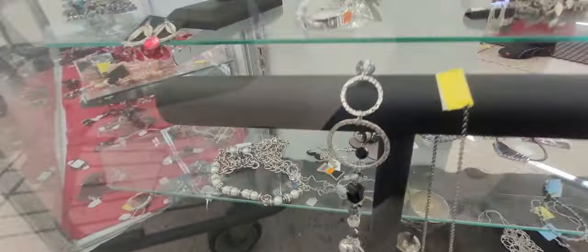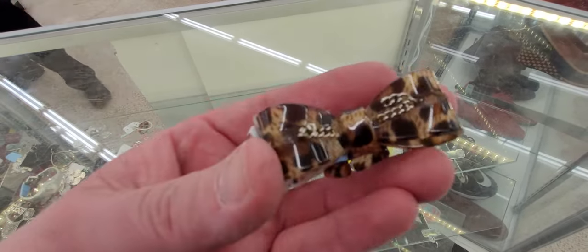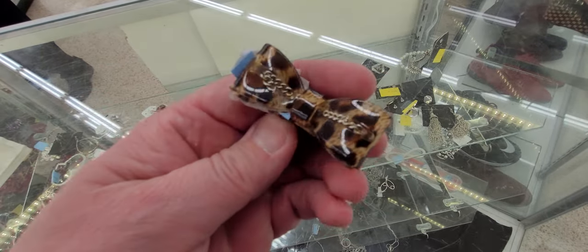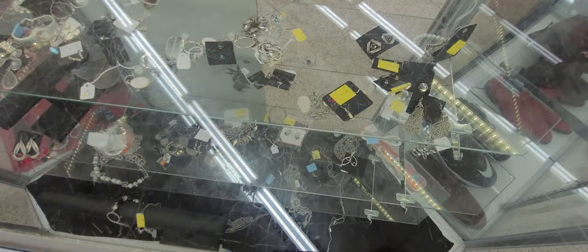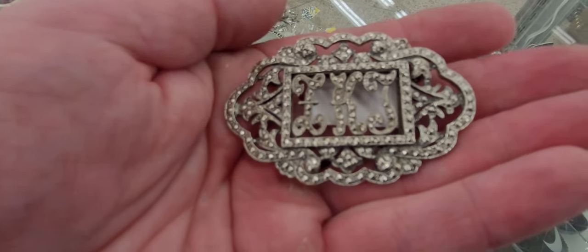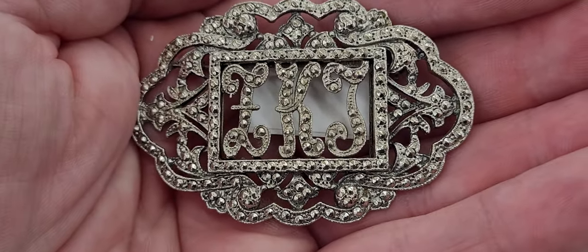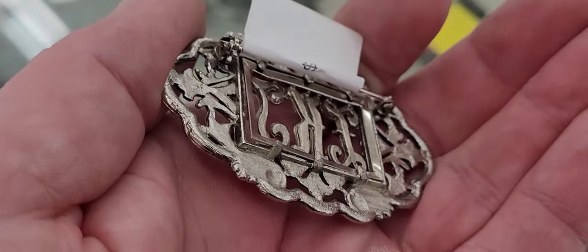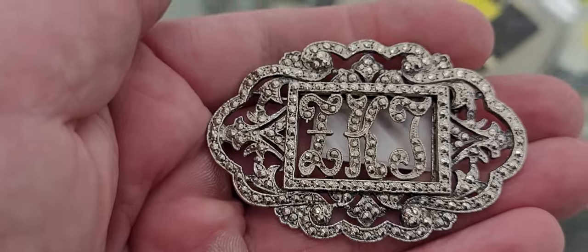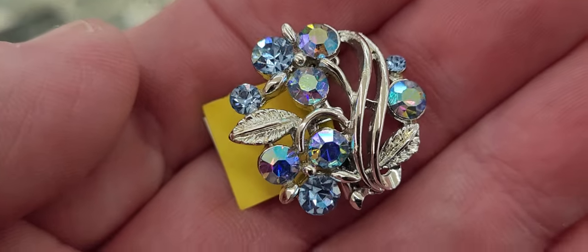If you'd been here early this morning, there was probably more to choose from — day late and a dollar short. This piece is cute but needs repair — the chain needs to be glued back in. It looks Victorian but the clasp doesn't appear to be a true Victorian c-clasp. It's not marked sterling or anything, but it doesn't matter — it's still beautiful and it's going home with me. About an inch diameter — too pretty not to get.